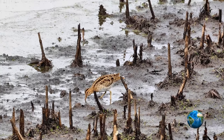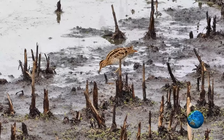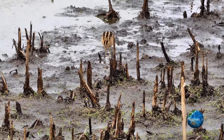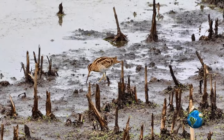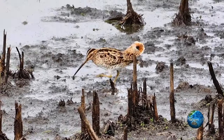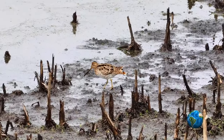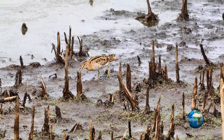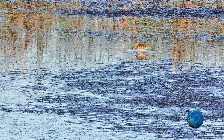The binomial name for Latham's Snipe is Gallinago hardwickii, and the common name, as mentioned, is Latham's Snipe. So we have these two names — Latham and Hardwicke — attached to this bird. The genus name Gallinago is a historical term used to describe snipe, in particular the common snipe, and Gallinago gallinago is the common snipe of Europe.